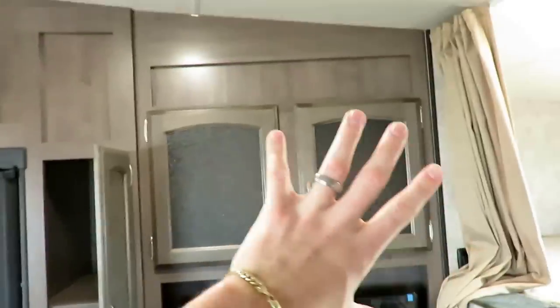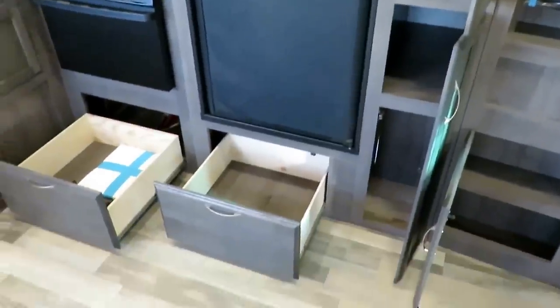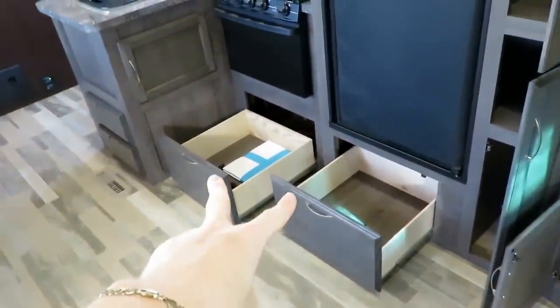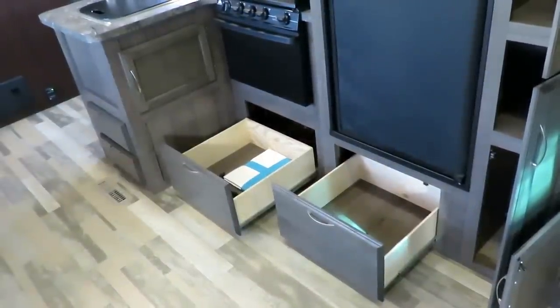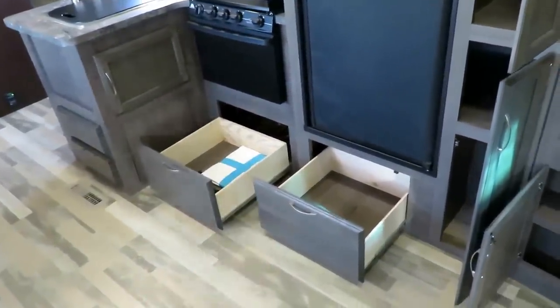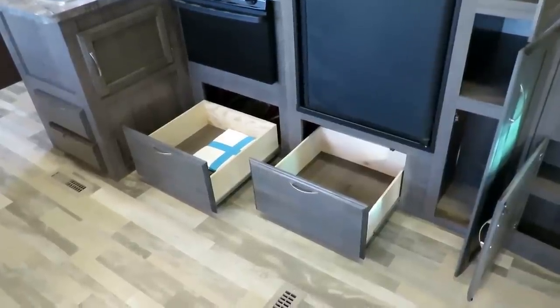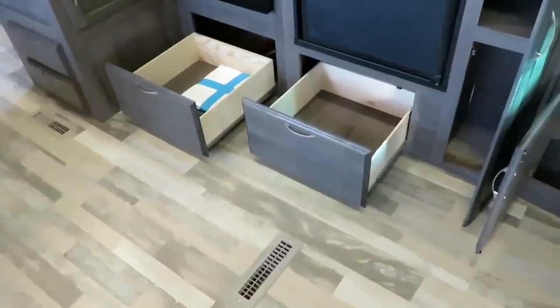Excellent kitchen storage here — we've got storage above, but also this big virtual floor-to-ceiling pantry. I love that they actually put drawers under the refrigerator and the oven. A lot of brands will just put a flat panel there and close off a dead space — it's wasted storage. Winnebago spends a couple extra bucks to open that up for you and gives you an actual drawer where the storage comes to you.